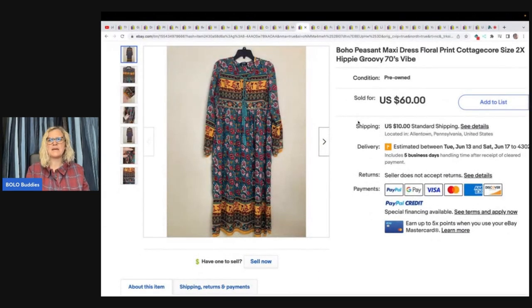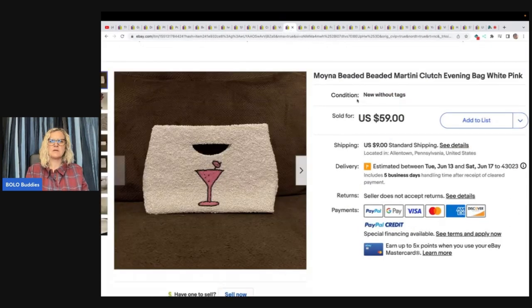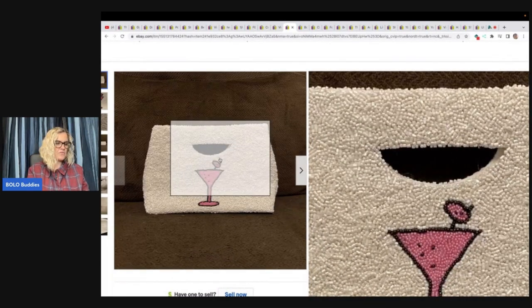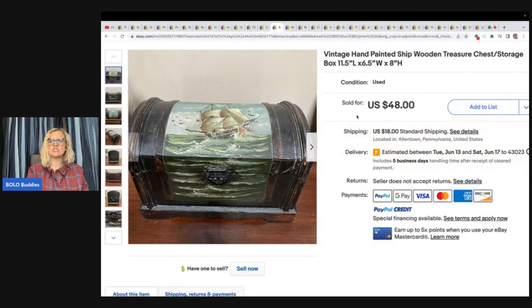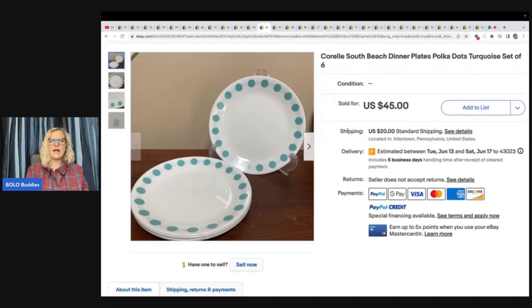The next item is this boho peasant maxi dress, floral cottage core 2X, hippie groovy seventies vibe — bought it for $7.99 at the Goodwill and sold it for $60 plus shipping. Moina beaded martini clutch evening bag — look at the beads, how cute! Got it at the Goodwill for $3.50 and took a best offer of $40. Vintage hand-painted ship wooden treasure chest storage box — got at a silent auction for $6 and sold for $48. Corelle South Beach dinner plates, polka dots, turquoise, set of six — paid $5 from a thrift shop and sold them for $45 plus shipping.